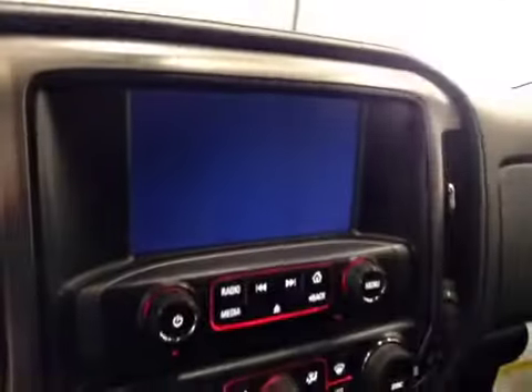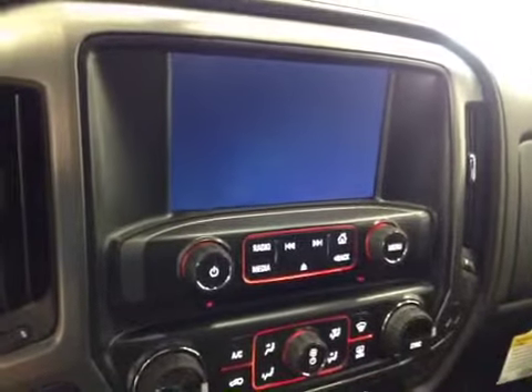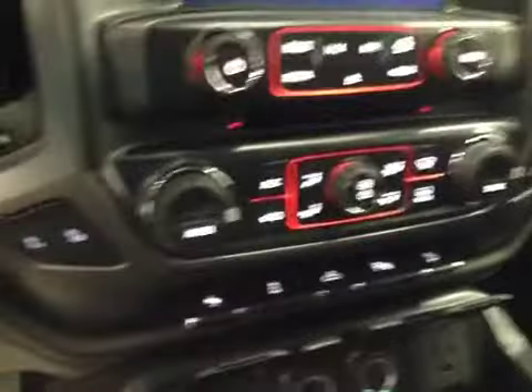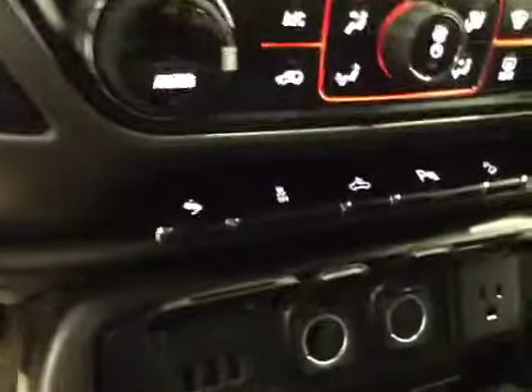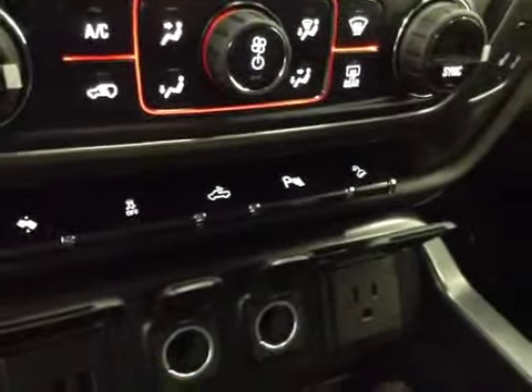Power sliding rear window, garage door openers, comes equipped with OnStar, touchscreen AM FM radio with a CD player, auxiliary USB and hard drive capabilities, dual zone electronic climate controls, heated seats, power adjustable foot pedals, traction control, rear dome lights, parking sensors, and downhill cruise.